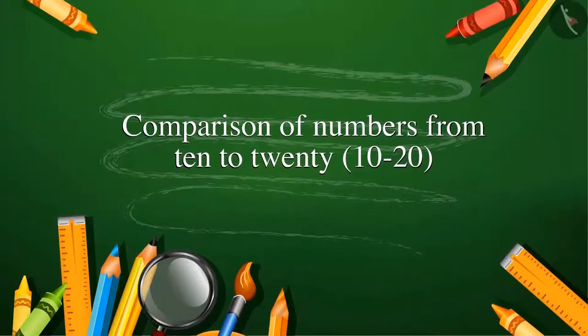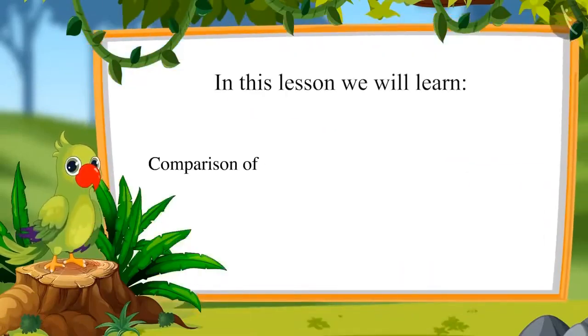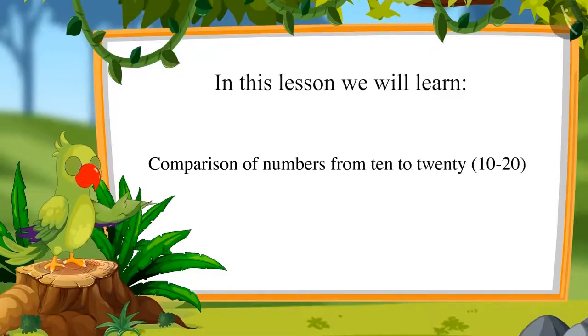Comparison of Numbers from 10 to 20. Hello friends, I am the Parrot. Welcome to this lesson. Today in this lesson we will learn comparing numbers from 10 to 20.